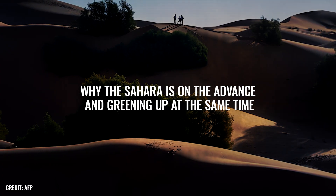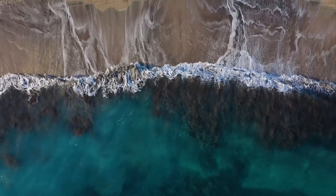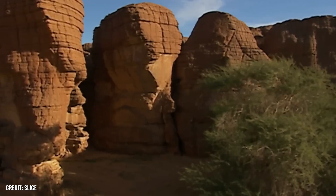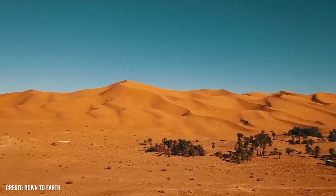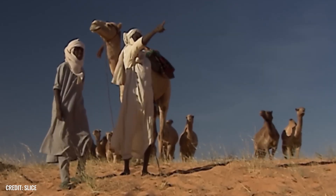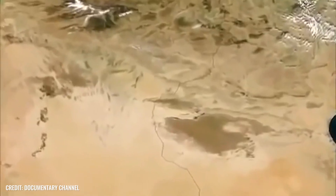Why is the Sahara on the advance, and greening up at the same time? The desert seems to continue to do desert things and stretch its dust-dry arm over more and more land. A 2018 study published in the Journal of Climate came to this conclusion, showing that the Sahara is steadily growing — and it's not as if it's only been happening since yesterday. In fact, the desert has increased in size by around 10% in the last 100 years.